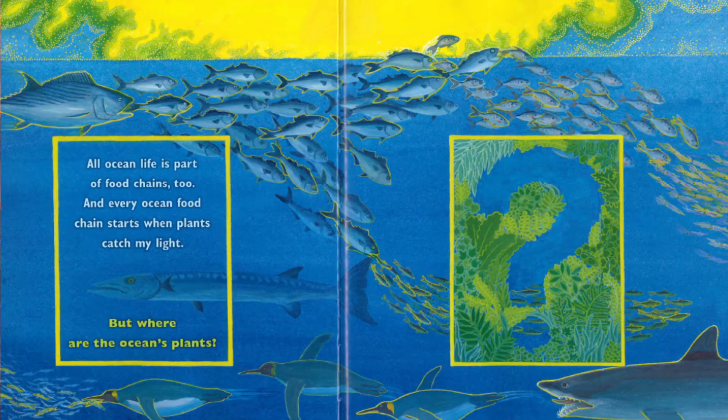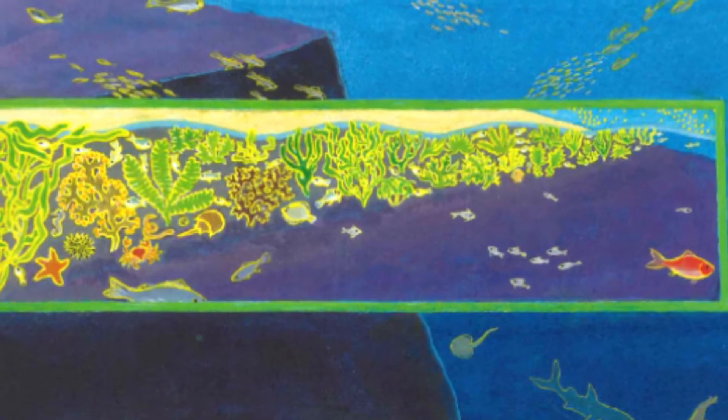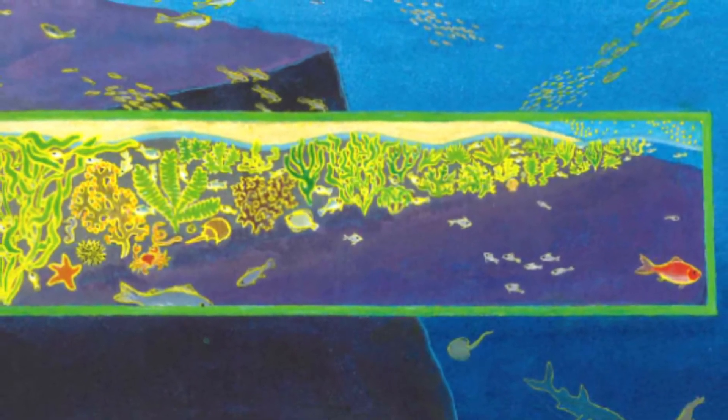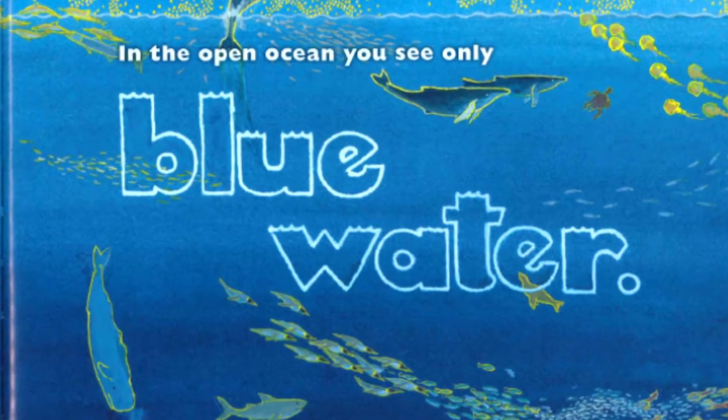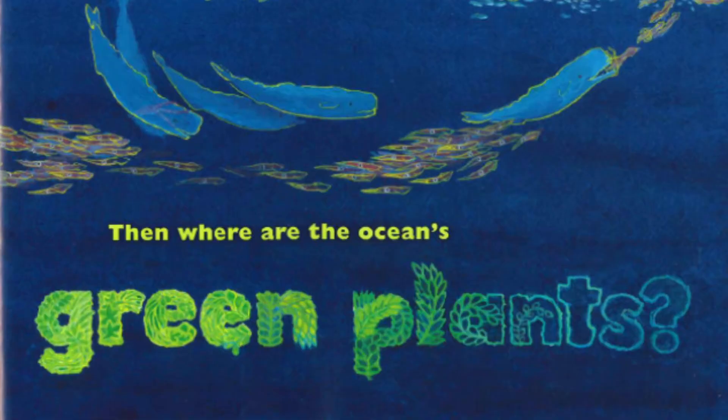All ocean life is part of food chains too, and every food chain starts when plants catch my light. But where are the ocean's plants? The seaweeds you find growing along the shore feed some sea creatures living there. But in the vast open ocean, far from land, do you see seaweed forests? Seaweed gardens? Seaweed prairies? No. You see no green at all. None. In the open ocean, you see only blue water. Then where are the ocean's green plants?